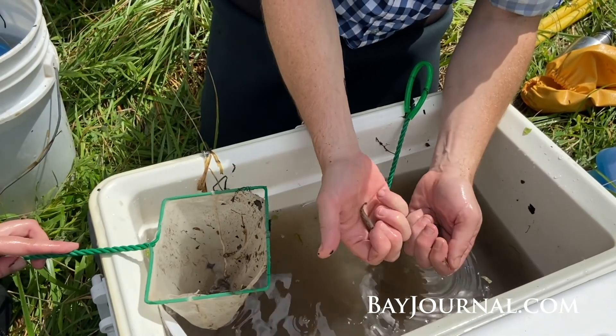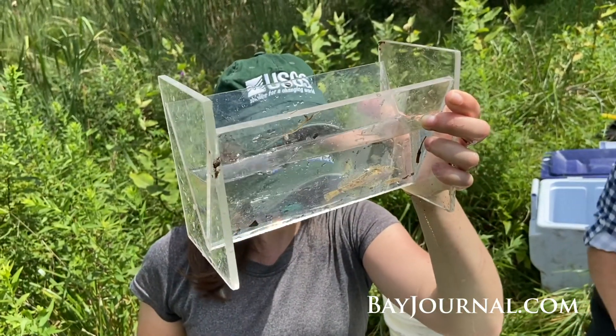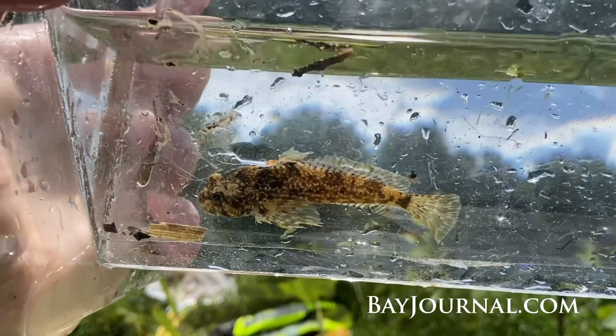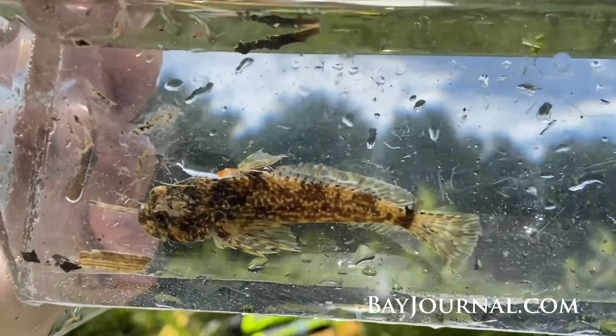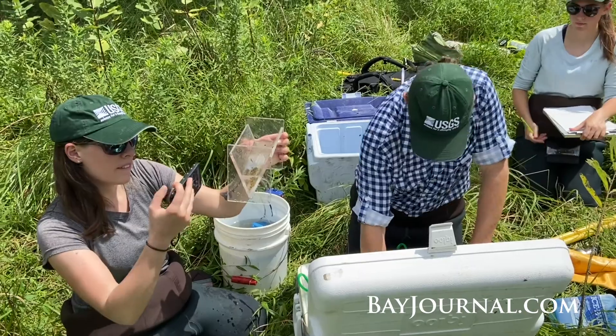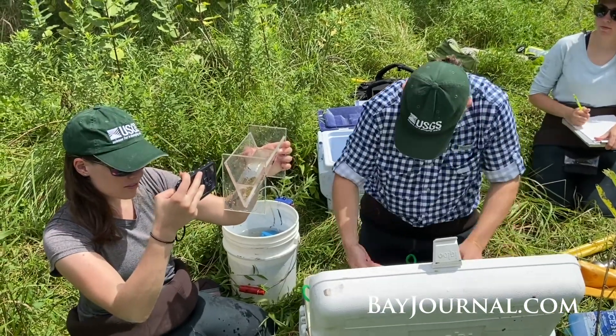A species called the checkered sculpin has been recognized by ichthyologists for several decades, but it's still a mystery to the public at large. This is interesting to us because this species is only found in the coldest places — it needs cold water and stable flow — so it can tell us about where places are changing and where they're remaining intact.